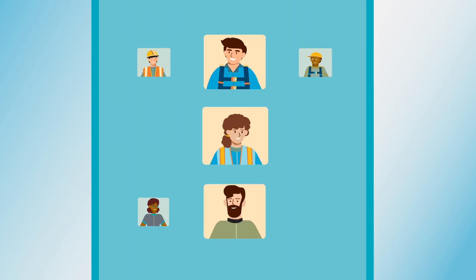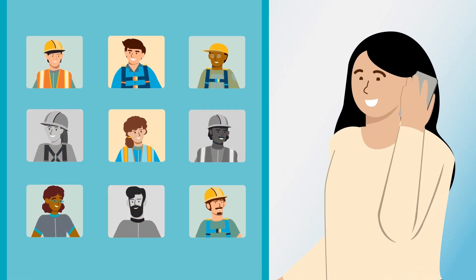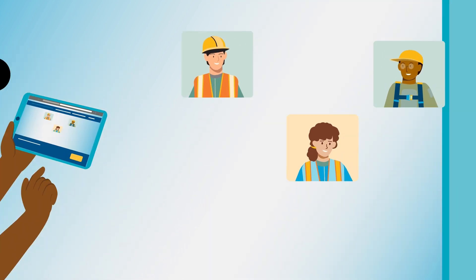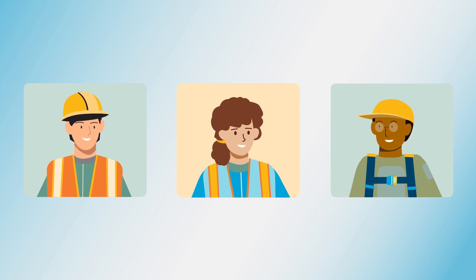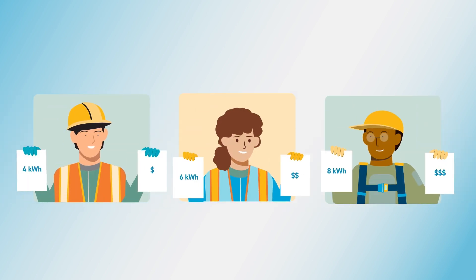Next step, use this information to select a contractor. The best way is to ask neighbors and friends for referrals. You can also check review sites. Be sure to get bids from at least three contractors. The key factors when reviewing bids are the amount of energy your home consumes over a day and the cost of the system per kilowatt hour.